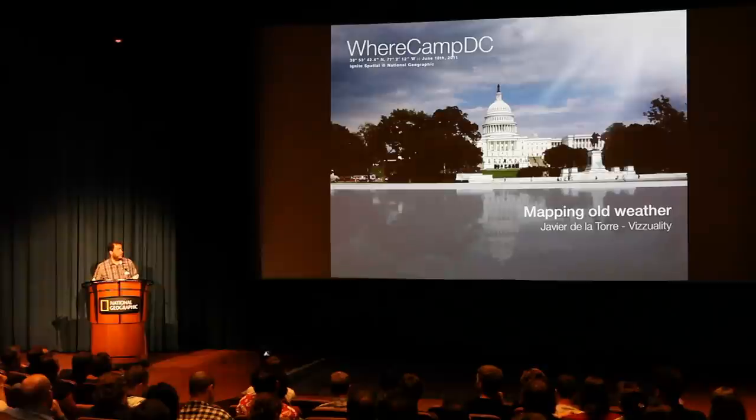I could have planned a talk about some other topic, but I changed it at the last minute and I'm going to be talking about a project called All Weather. This is a project we're doing with the University of Oxford and the Met Office in England, and I want to tell you a little bit about it.